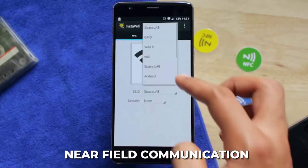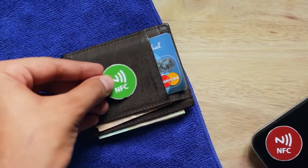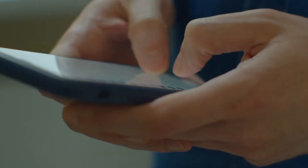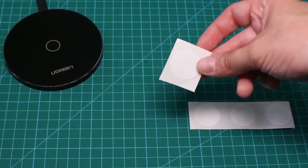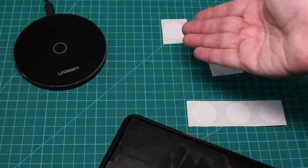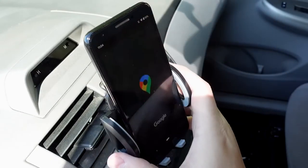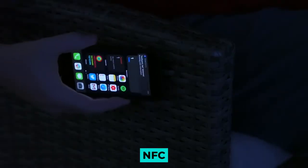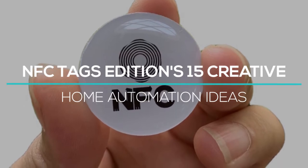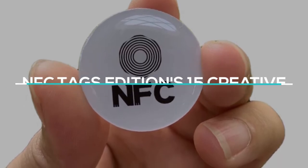NFC stands for Near Field Communication. These devices are passive, and when they are close to another device, they get their power from it. You can put these tags anywhere in your home to make smart devices work — they don't need a power source. Your smart device must be able to use NFC. Let us show you the NFC Tags Edition's 15 Creative Home Automation Ideas.